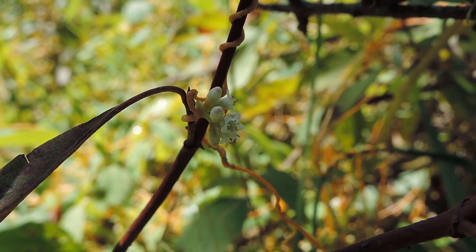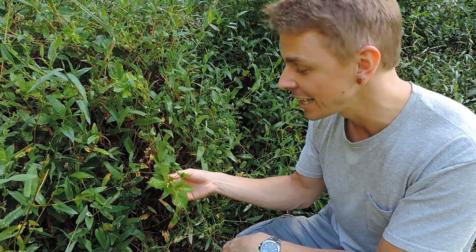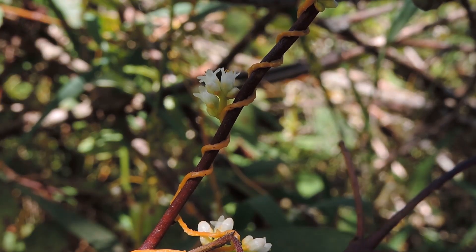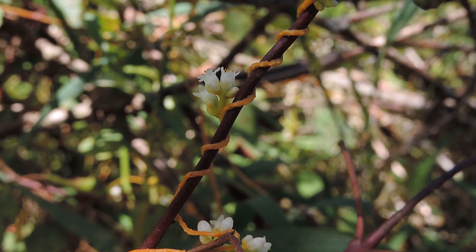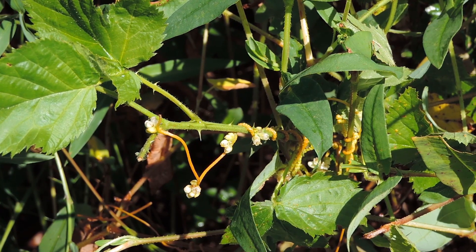So how does Dodder choose which plant to hook up to? It essentially does this by sniffing out the appropriate host. More specifically, it's attracted to plant volatiles — these airborne chemical cues that plants in nature are secreting. Initial contact with these plants induces the Dodder plant to create what's known as pre-haustorial cells. These cells secrete adhesion substances like pectin and polysaccharides, which support adhesion of Dodder to the host plant. These pre-haustorial cells also induce the host plant — this blackberry, for instance — to secrete their own sticky substances to further support adhesion.